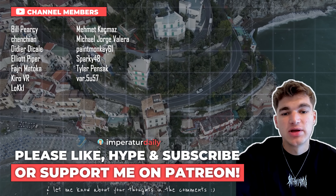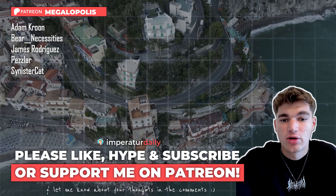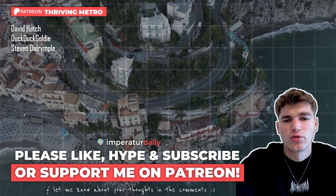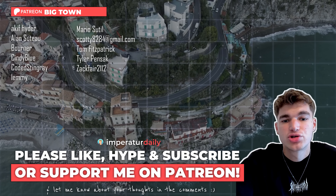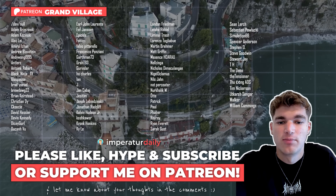Hey, this is me, Imperator. If you really liked this video, let me know in the comments or hit that like or subscribe button. But if you really want to support my work, you could consider supporting me on Patreon or through a channel membership.